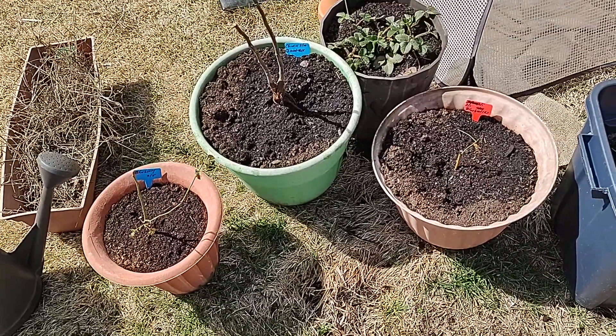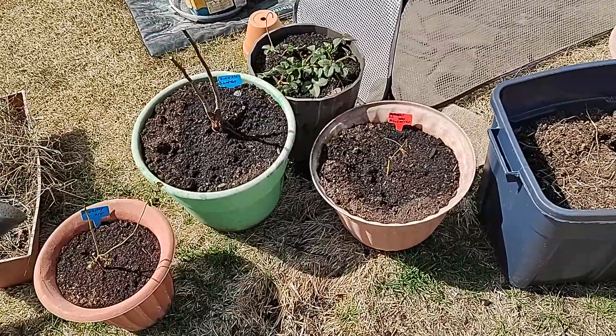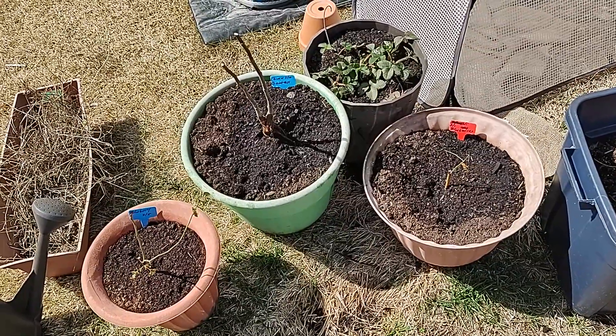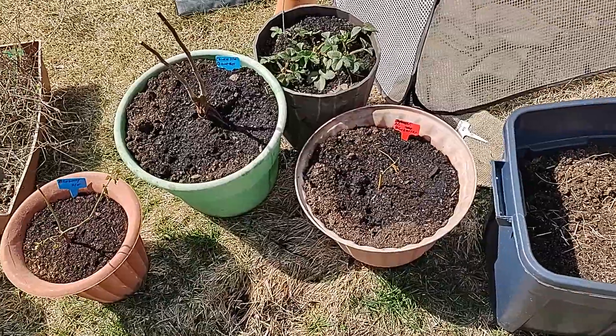I'm sure most of you have heard the expression 'go big or go home.' Well, I'm already home but I'm going big anyway. Stick around and I'll show you what I mean. This is the Frugal Gardener and I am back in the garden.